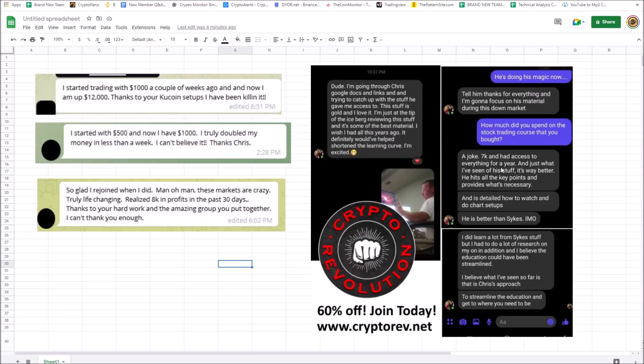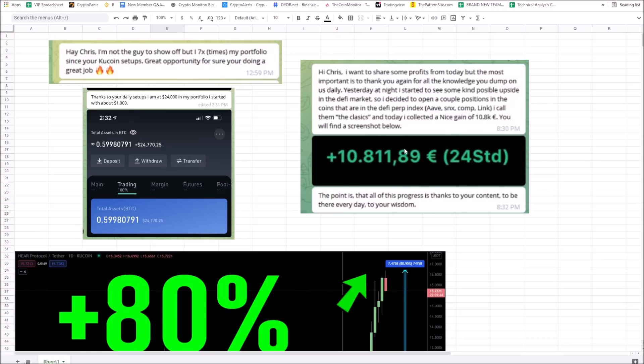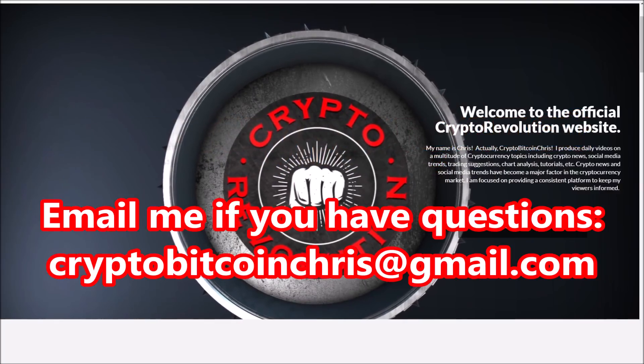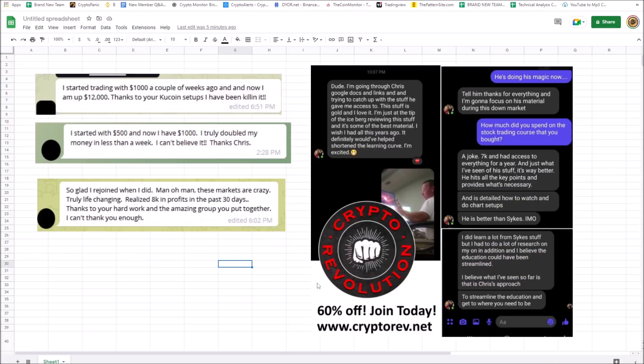This person reached out and said they paid $7,000 for a stock trading course with Tim Sykes — Sykes is good, but I streamline the education so it's a lot easier to understand. The trading group is way underpriced — 60% off, and that discount ends soon. Sign up this week at cryptorev.net. It pays for itself, it's a no-brainer. If you have any questions, email me at cryptobitcoinchris@gmail.com.